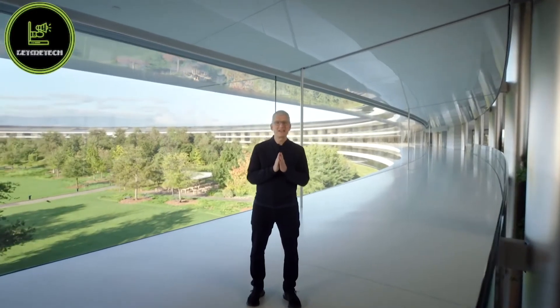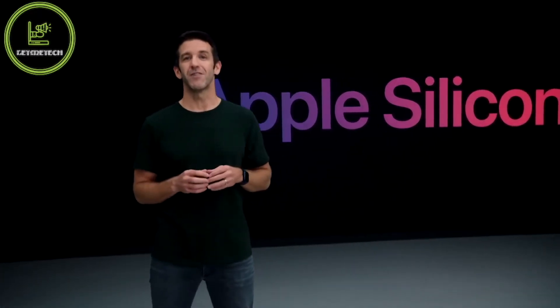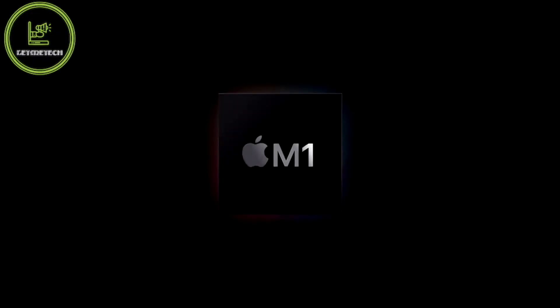In June we announced that the Mac is taking another huge leap forward by transitioning to Apple Silicon. We promised that the first Mac with Apple Silicon would arrive by the end of this year. Well, that day is here. We are incredibly excited to announce our first step in this transition with our first chip designed specifically for the Mac. And we call it M1.